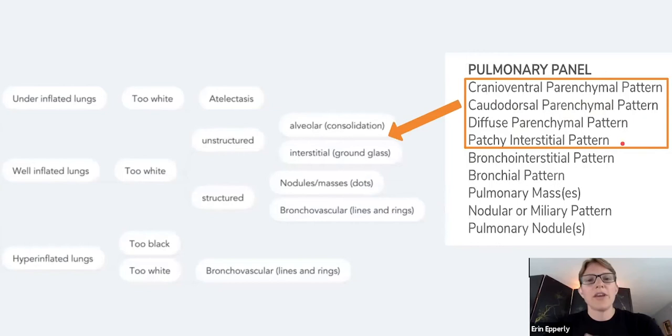The distribution is really critical to how we prioritize what is going on. SignalRay is really handy — it's going to tell you it's cranioventral or it's caudodorsal, and that's going to really help you prioritize. Oh yeah, that makes sense — this is congestive heart failure. No, this is pneumonia. Those are the signals you're going to get back from SignalRay.